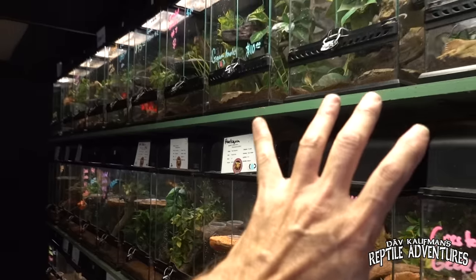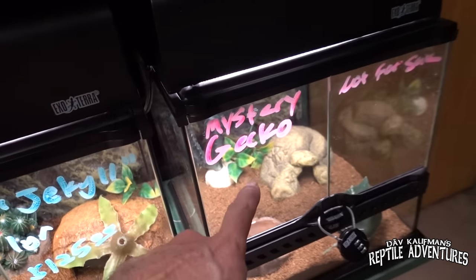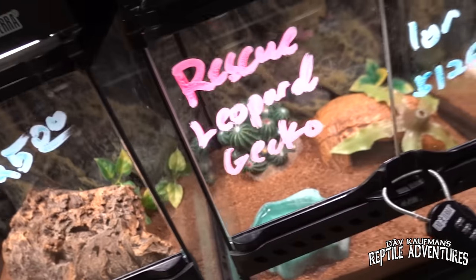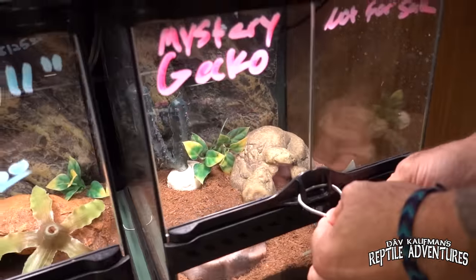Leaving the frog section, look at this section — this is all geckos. We've got crested geckos, gargoyle geckos, and a mystery gecko. What's the story on the mystery gecko? I don't even know what's in here. It might have been a rescue that came in — here's another rescue right here, a rescue leopard gecko. Is there anybody in there? I'm sure there is. Let's see what the mystery is, and we're going to find out what the mystery gecko is right after this.